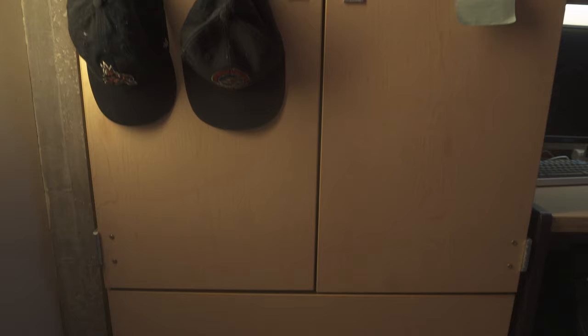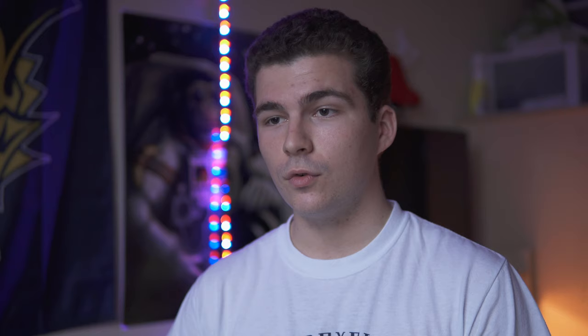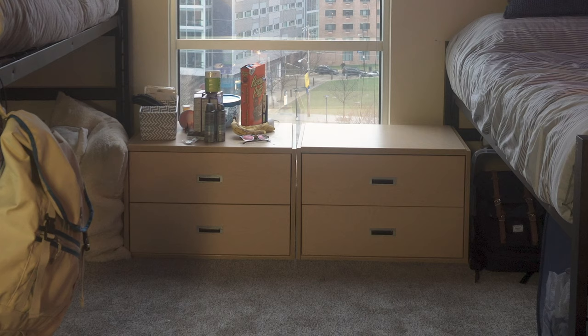Storage and desk space: you get one big movable drawer with hangers and two drawers underneath. You have a desk that comes with the room, another separate little movable drawer for the desk, and a dresser — a smaller dresser with two drawers that come with the room. So overall, you're getting three drawers of storage, which is honestly a lot.